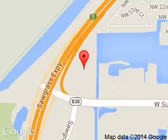We are located at 14501 West Sunrise Boulevard, Sunrise, Florida, 33323.